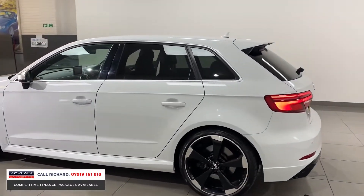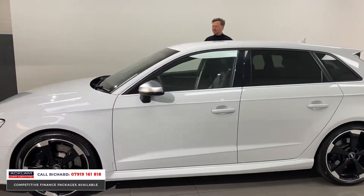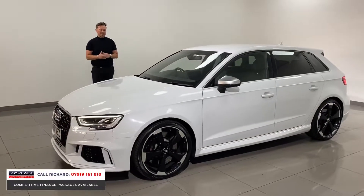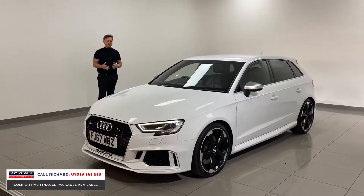Everyone loves a rev of an RS3. It's like waiting for a bus — we haven't had one of these cars for six to eight weeks, maybe more, then we get two of the best in 24 hours. Yesterday the Nardo Grey RS3 we had sold within a few hours; we could have sold it four or five times already.